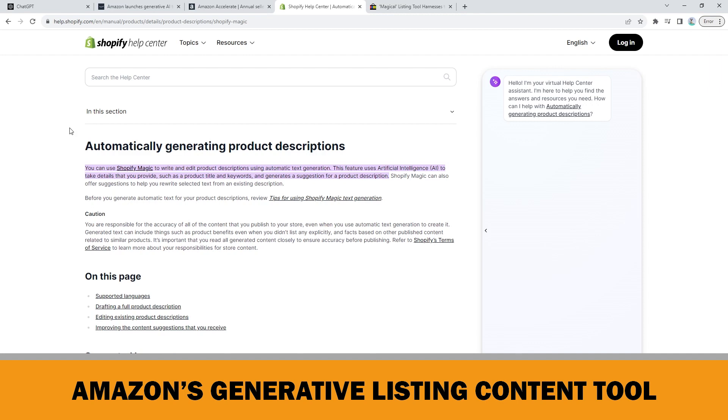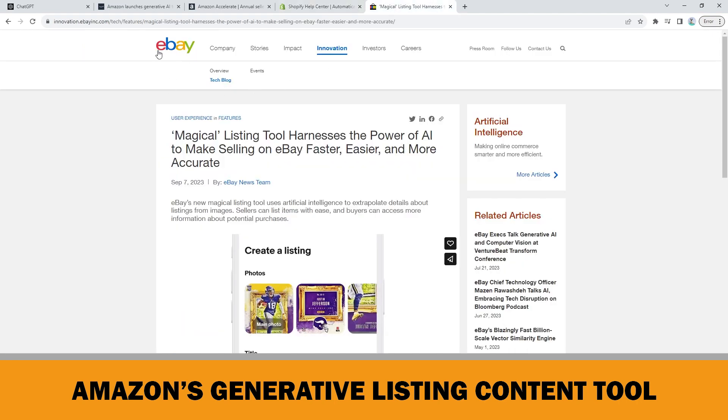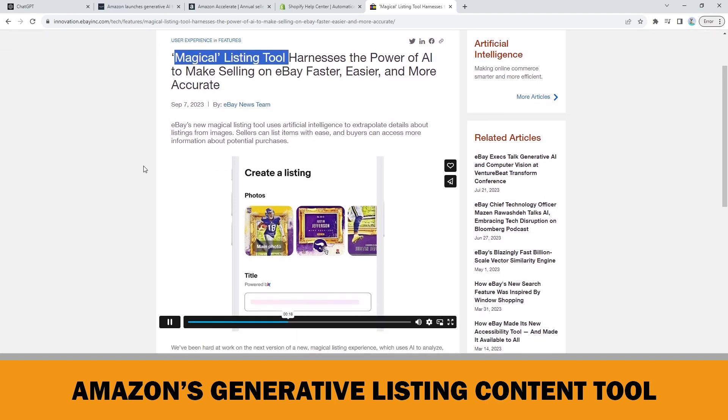Amazon isn't the first company to launch generative AI features in seller tools. Shopify introduced AI-generated product descriptions in April this year. Furthermore, eBay just announced a new magical listing tool that uses artificial intelligence to extrapolate details about listings from images. This image-based magical listing tool allows sellers to take or upload a photo in the eBay app and watch AI fill in item information details — meaning from a simple photo, AI can write titles, descriptions, product release dates, and detailed categories and subcategories.